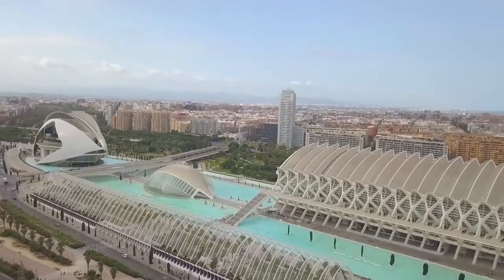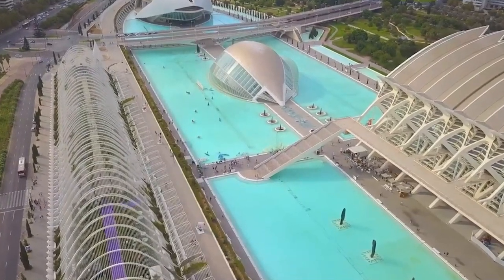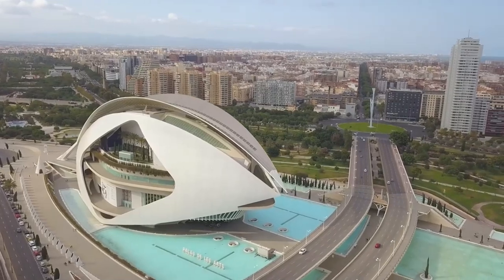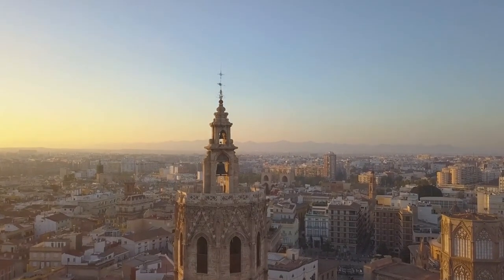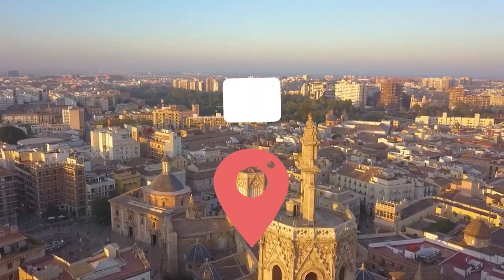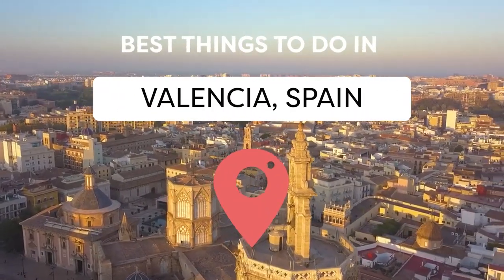Valencia, Spain is a destination that has it all. It boasts a rich and diverse heritage that spans from Roman times to the present day. It's a city that will captivate you with beauty and vitality. Vucation presents the best things to do in Valencia, Spain.